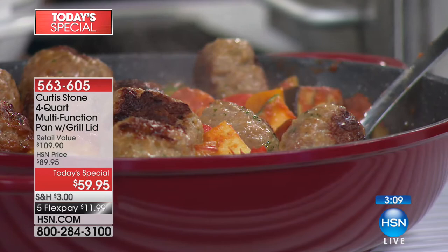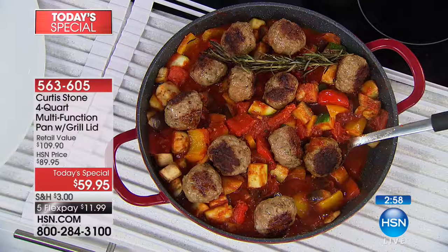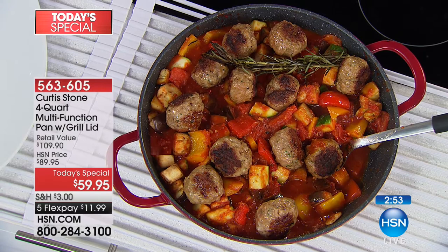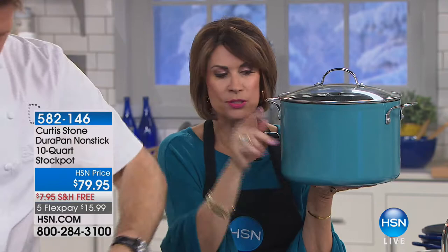Not only is the dish easy to clean at the end, you also don't need a separate serving dish. Just a couple of minutes away from the amazing 10-quart stock pot — chef has never done a stock pot like this. Already 500 have been pre-ordered. We have it in turquoise, black, and red.